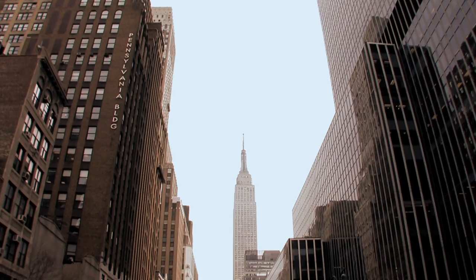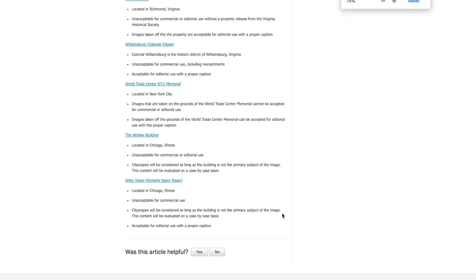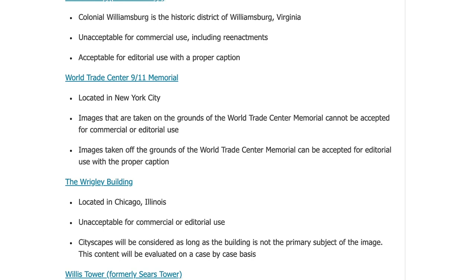Scrolling through the list for North America, you'll find restrictions for places like the Disney theme parks — all Disney theme parks are unacceptable for commercial or editorial use. The Empire State Building in New York City is unacceptable for commercial use, but acceptable for editorial use. Same with the Flatiron Building. About a year ago I took some photos of the 9/11 Memorial in New York City and uploaded those as editorial images. However, they were still rejected, because the World Trade Center 9/11 Memorial is on the known image restrictions list — images taken on those grounds cannot be accepted for commercial or editorial use. So if you're getting rejections related to a popular tourist location or building, go to this list and see what Shutterstock says about it.